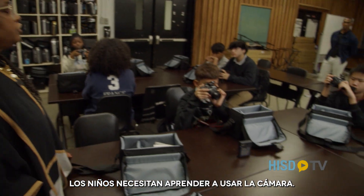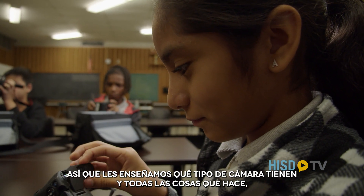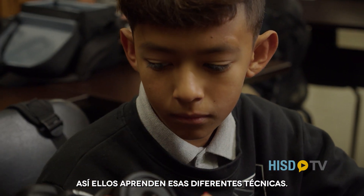Kids had to learn about the camera. So they were taught what type of camera they have, what all the camera does, and then where does everything go. So they learned those different techniques.